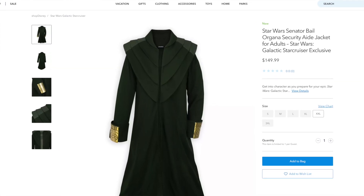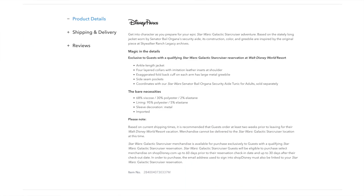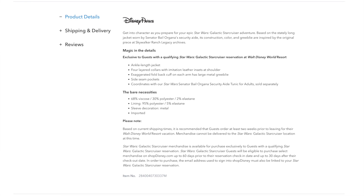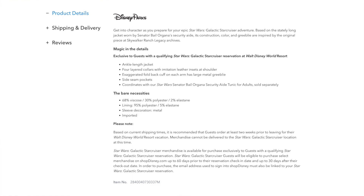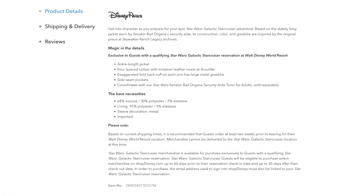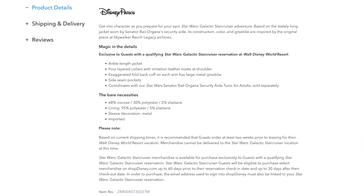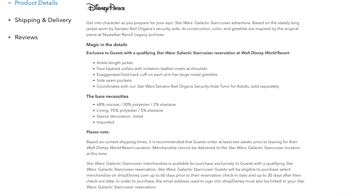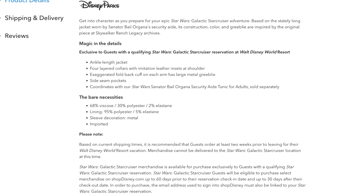Now for the jacket at $149.99. They mention the Greebly are also inspired by the piece at Skywalker Legacy Archives. It's an ankle length jacket, four layered collars with imitation leather insets at the shoulder, exaggerated fold-back cuff on each arm with large metal Greebly, and side seam pockets. 68% viscose, 30% polyester, 2% elastane. The lining is 95% polyester, 5% elastane. Sleeve decoration is metal.